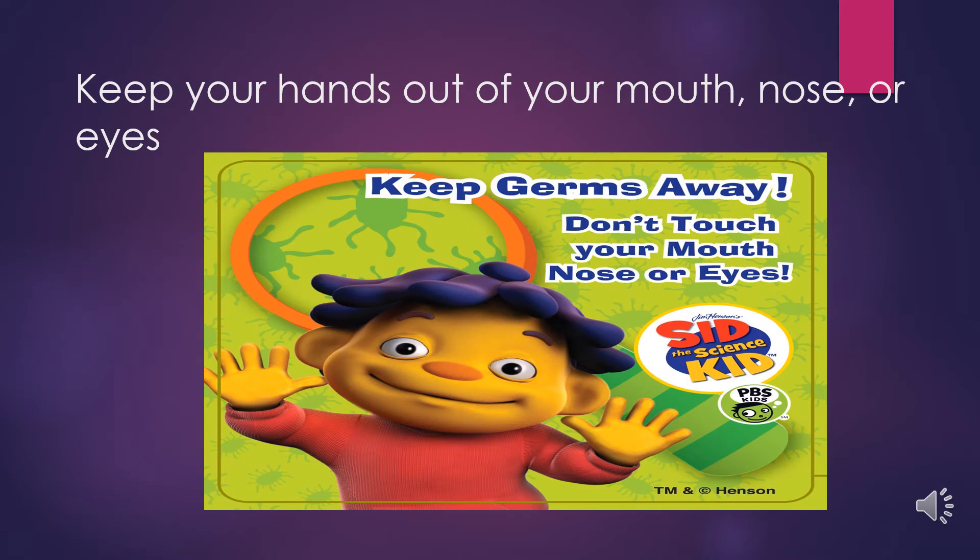Avoid touching your mouth, nose, eyes, or any part of your face. Germs can also be present on surfaces and we don't want to spread them from a surface to yourself.